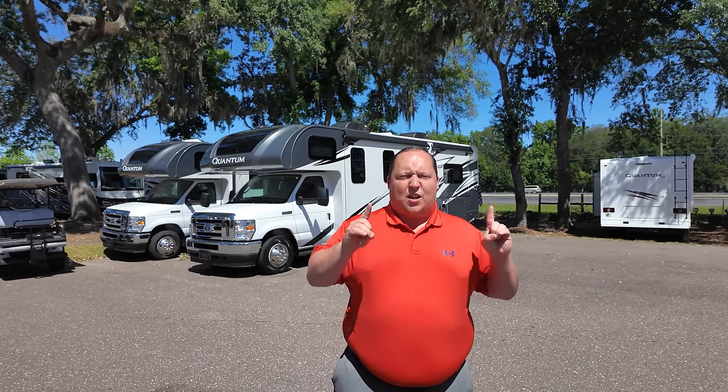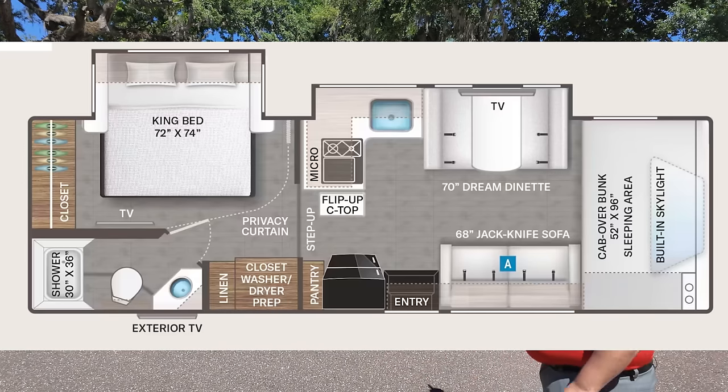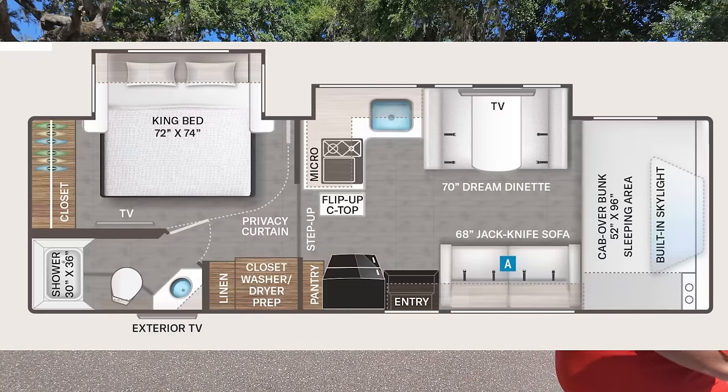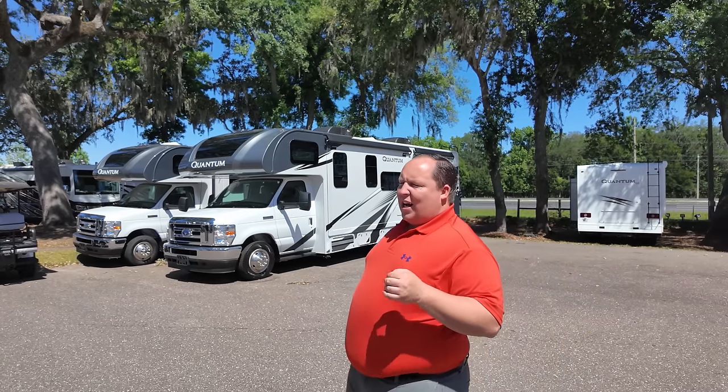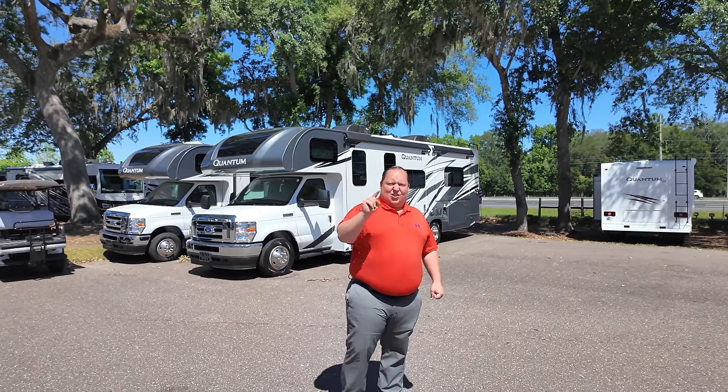So you want to full-time in a motorhome but you don't want a big Class A bus? Allow me to introduce one of the best Class C floor plans perfect for full-time living. This is a 2024 Thor Quantum model KW29. We're going to be taking a look at all the features, and we're starting in three, two, one.